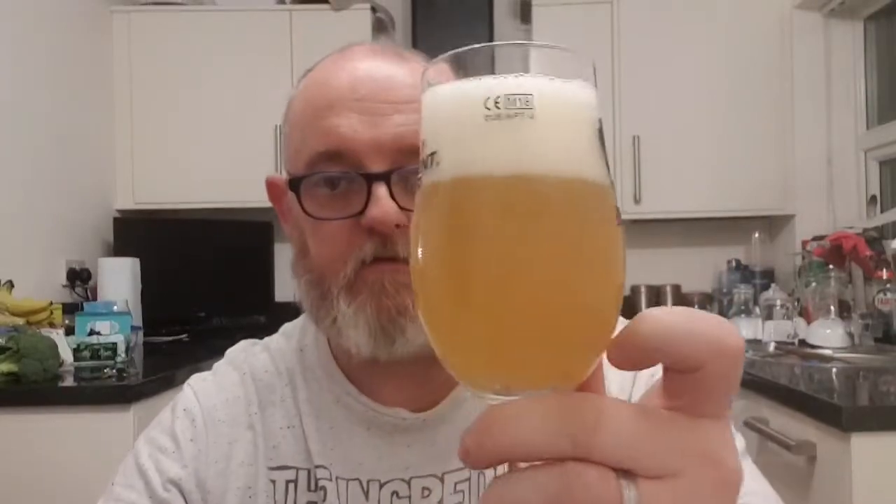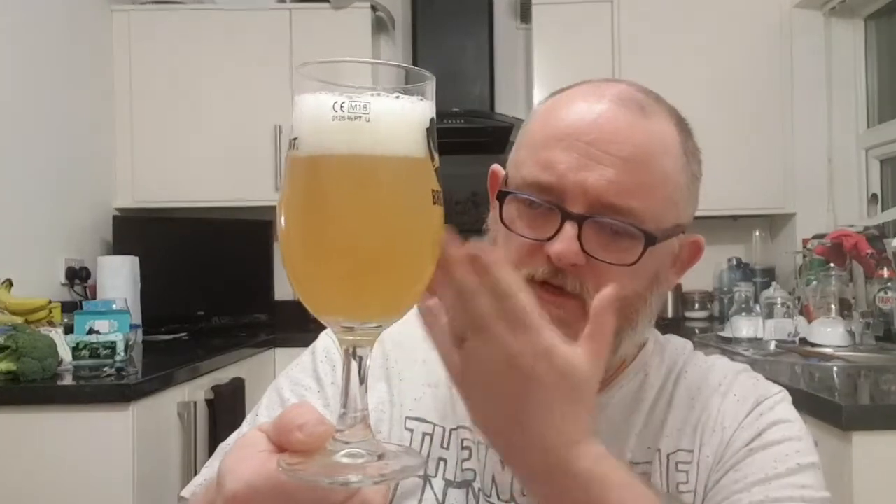Beer in a glass — we've got a two-finger bright, dazzling white head. Looking at it, it's a hazy, very hazy orange. It's a bear's orange as I often say, but you're looking at a hazy deep gold-colored beer. It looks lovely.